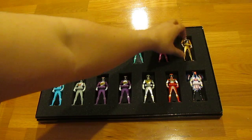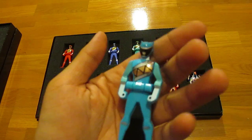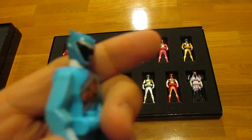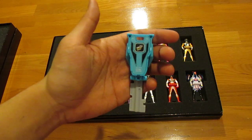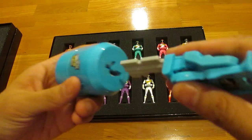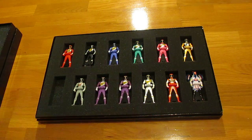Moving on to Kyoryu Cyan. I love the color — it really pops in key form. Great design overall. Here it is in key form — a very nice cyan key. And here is the Kyoryu Cyan sound capsule with his roll call.